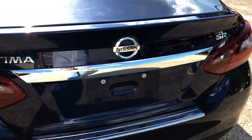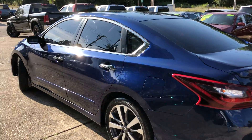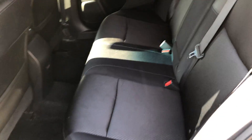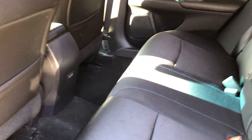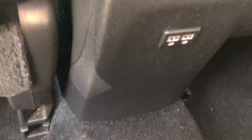Plenty of room back here in the trunk. Cloth interior — looks really nice and clean up in here. Got some USB ports for the back seat, which will come in handy.